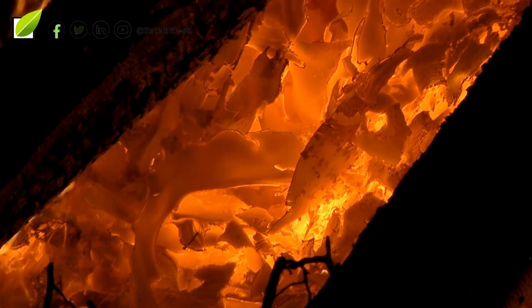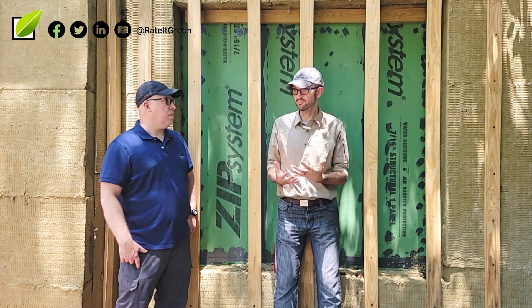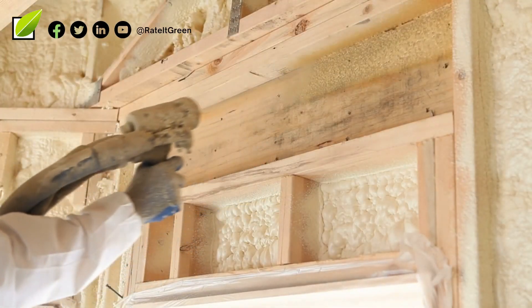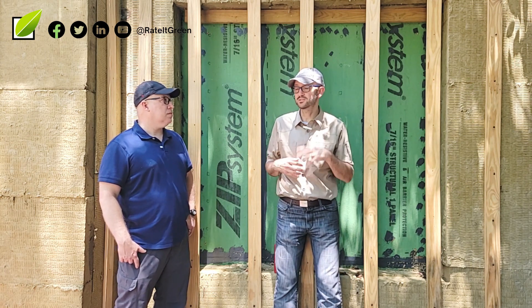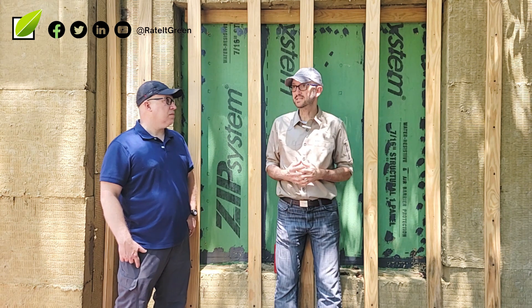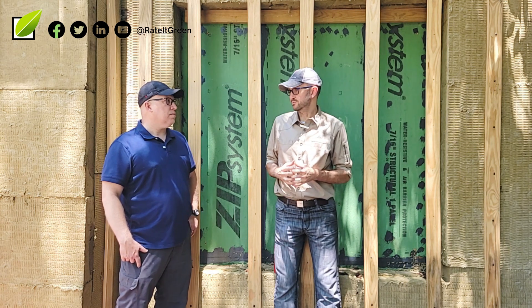It doesn't burn — well, it does melt at a certain temperature. So all the factors you look for in a product for insulating your home, this answers all of those questions. Not saying foam doesn't work, but spray foam — we're not going to get into that here — we've had issues with it, health issues, and issues with the way it's installed. This just answers all the questions. Is it perfect? Nothing is. But it takes care of all of our concerns and what we're looking for in an insulation product.